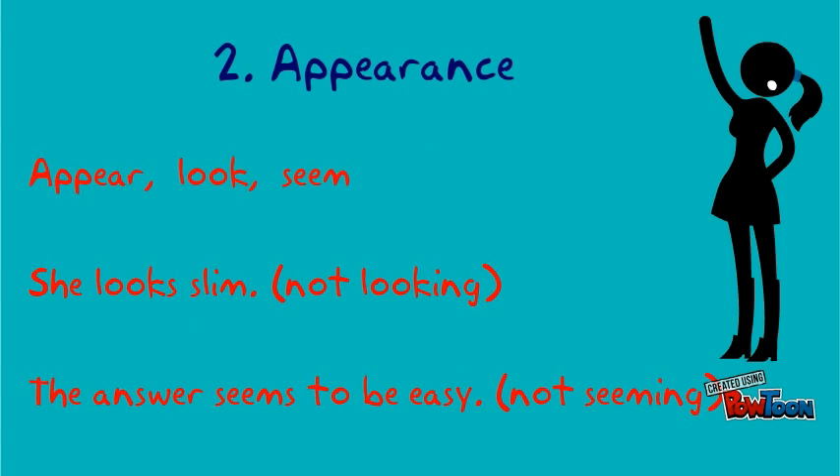Appearance verbs: appear, look, seem. For example: she looks slim, not looking. The answer seems to be easy, not seeming.